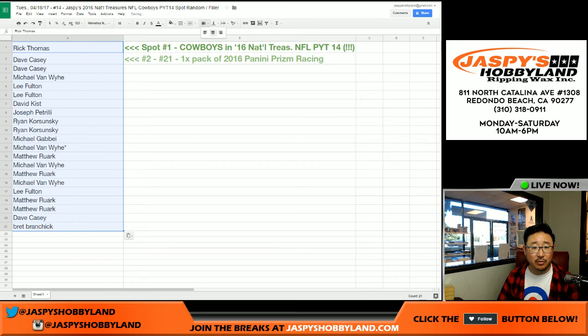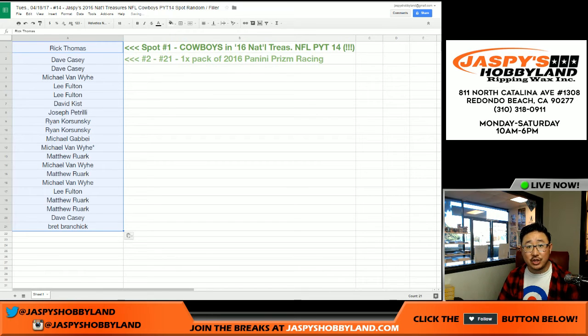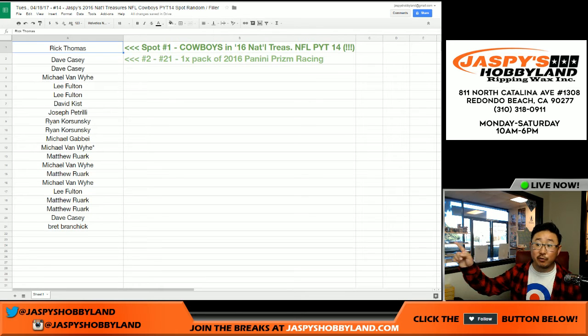There it is right there. Congrats to Rick, and thank you to everybody for giving this a shot. We'll have another one of these Cowboys spot randomizers for Flawless Football, which is on the site right now at JaspiesHobbyland.com, and close to single digits as well. So check that out. This is Joe — we'll see you next time. Bye-bye.